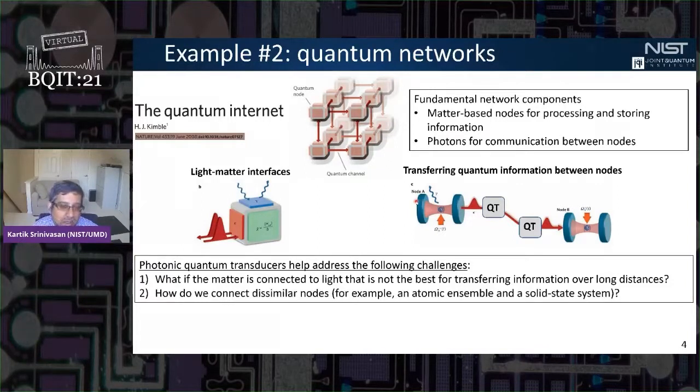Nonlinear optics can also help us connect different types of matter-based nodes together. For example, we might want one physical system for processing and another for storage. Having access to frequency conversion of quantum states of light lets you map your photons from the telecom band, or map your photons from the wavelength of one quantum system to match the wavelength of another quantum system.